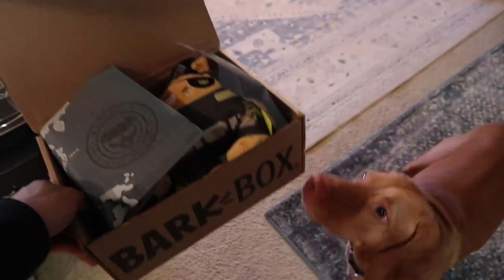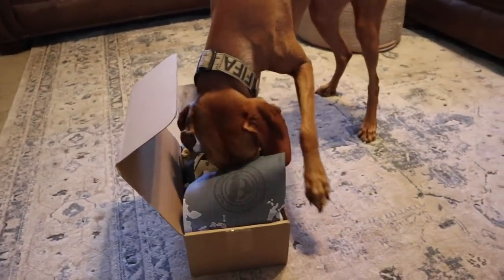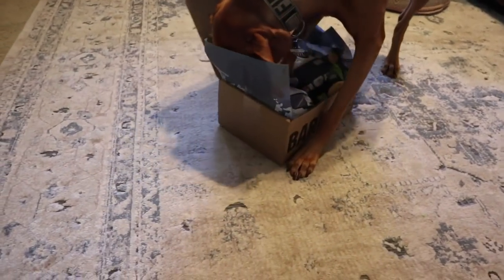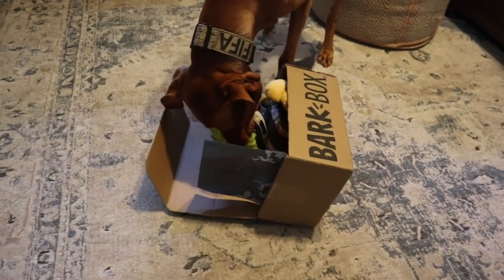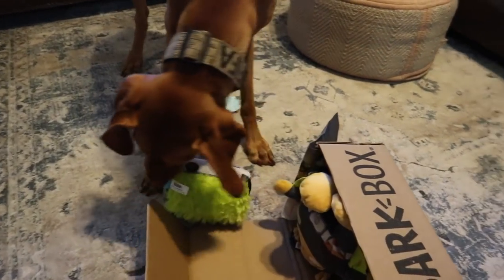Anyway, let's give FIFA the BarkBox and see what she thinks. Let's see what you think, FIFA. Okay, go get it. What is it? Oh, good girl. What's that? Is that a toy? Oh yeah!